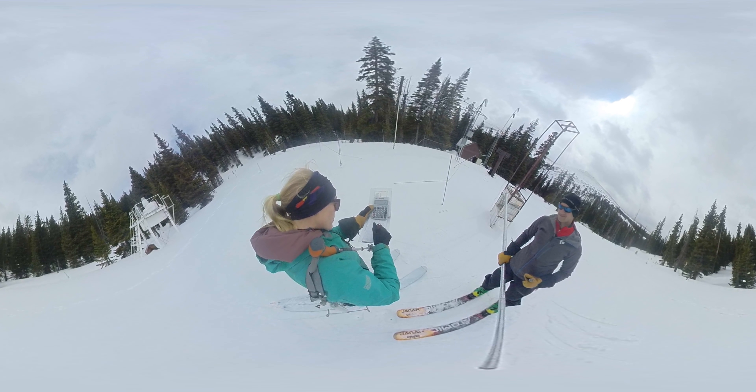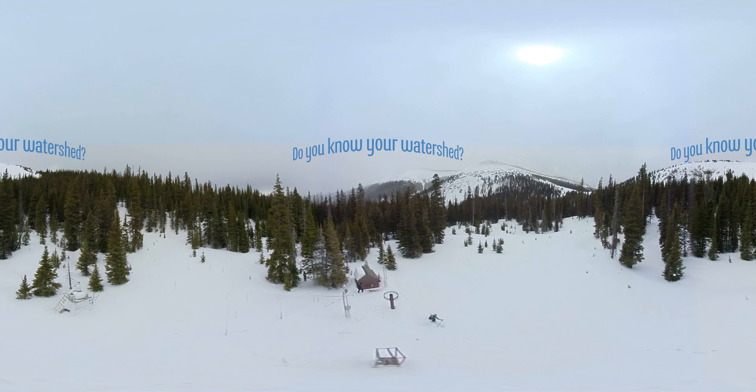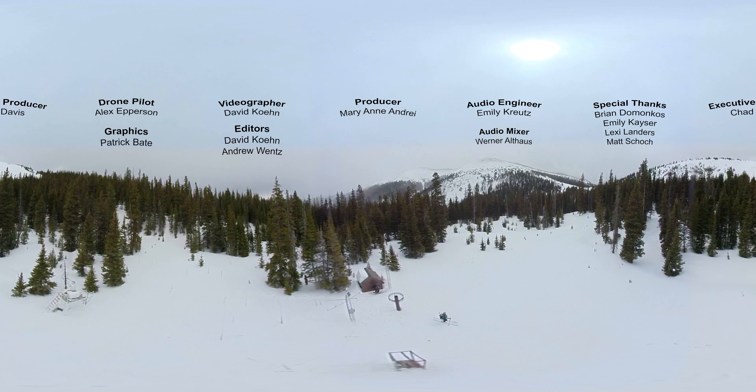21 inches of snow water equivalent, and the snow density of 34%. Since everything checks out, I can break down the tube set.